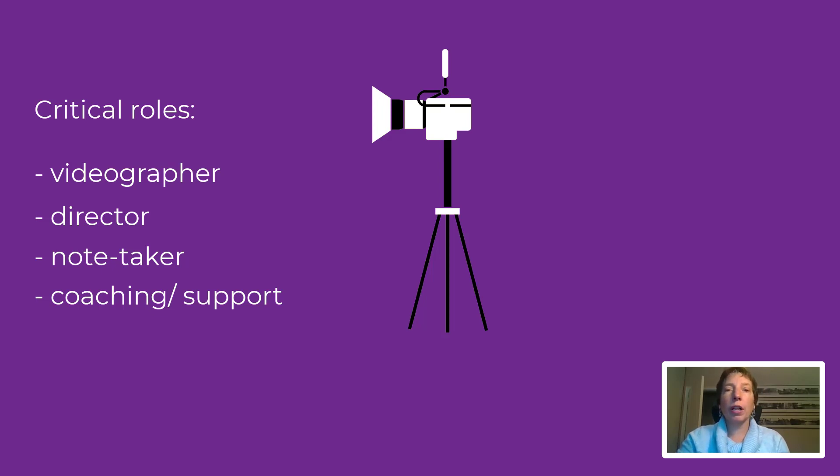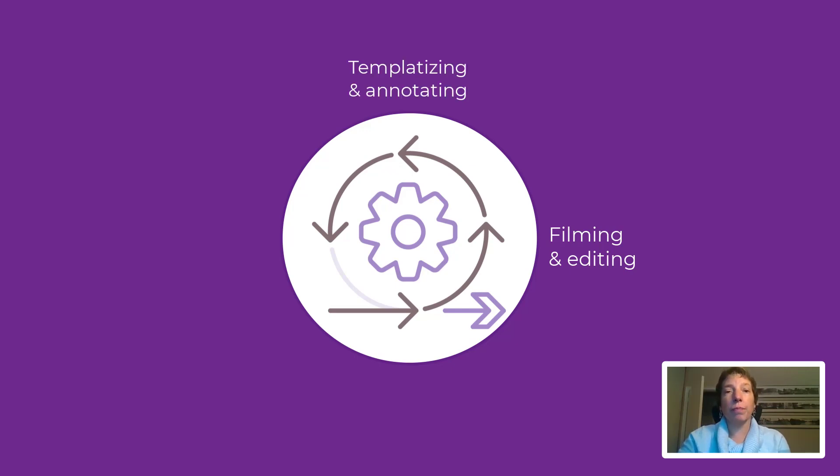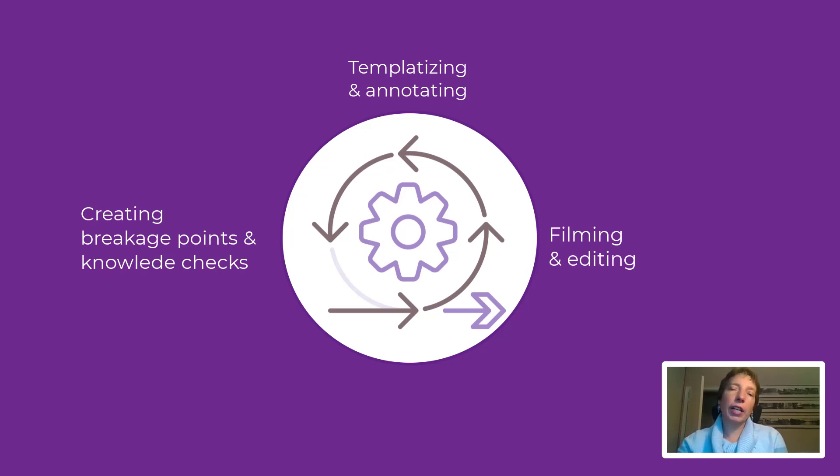Our module design process was agile. After filming scenes for each tour, a video editor made preliminary edits. Then we developed a template for video titling and annotations in Camtasia. After the videos had been edited with annotations, we determined the ideal breakage points and worked with subject matter experts to develop knowledge checks for each video. Finally, at each stage, the second designer acted as a reviewer and sounding board, challenging proposed designs and advocating for the most effective learner-centered solution.